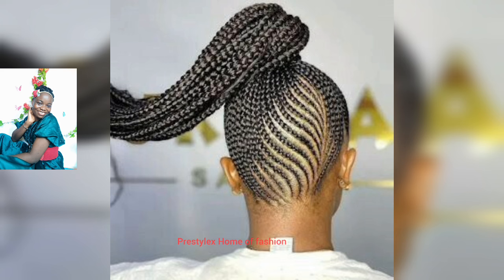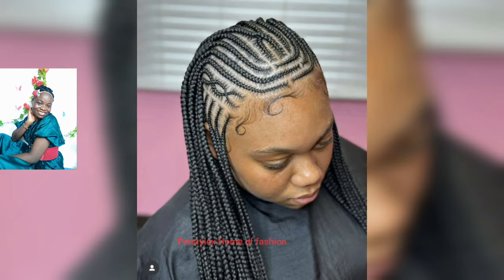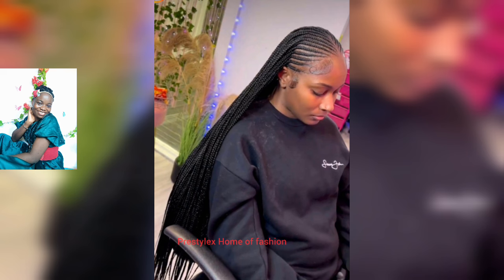If you enjoy watching this video, endeavor to give it a thumbs up, like this video, and share it with others so they get to see these amazing styles compiled in this video. If you are new to my channel, welcome to Prestelex, home of fashion.